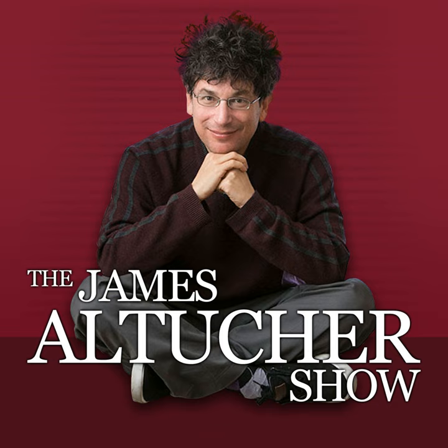This isn't your average business podcast, and he's not your average host. This is the James Altucher Show on the Stansberry Radio Network. I'm really happy to have Maria Popova on the show.